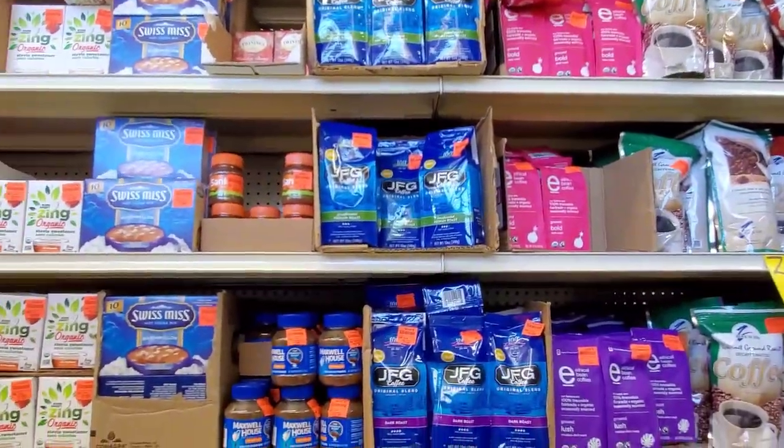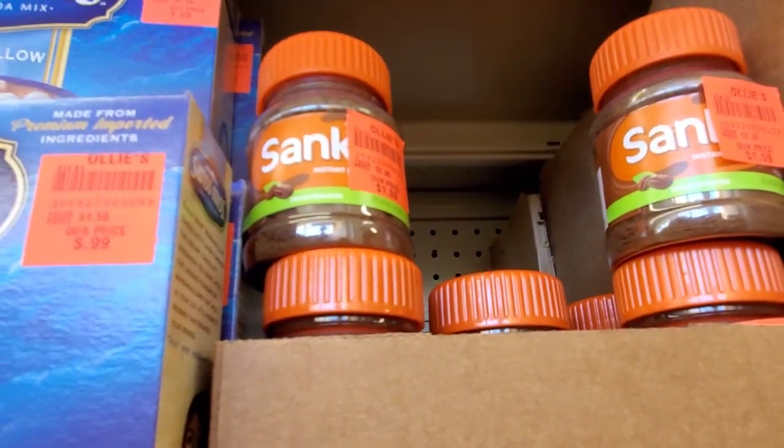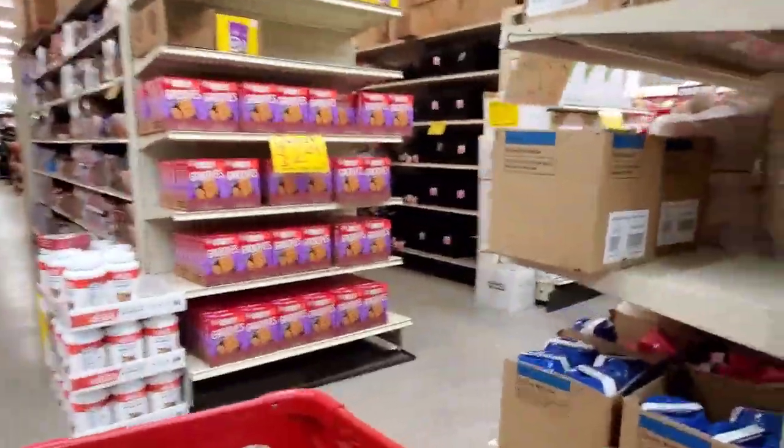Right around here I think I saw the Sanka. My grandmother, who raised me, used to drink this. It's so nasty, but it's such a fond memory for me. I haven't seen Sanka in years, but she used to drink that when I was young. I was shocked to see it.